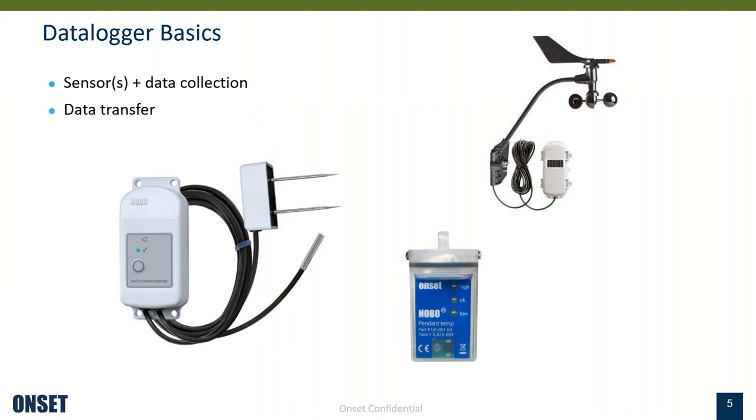What is a data logger? Basically, there are two components to most products manufactured as data loggers. There's a sensor — the part of the product that actually measures something you're trying to capture — and there's a part that stores that data and transfers it. For example, on the left you'll see a white box with cables connected to a soil moisture sensor and a temperature sensor. The white case is where the data is stored and that also contains the transfer mechanism. Some, such as the blue pendant shown, have internal sensors housed in the same container as the data logging piece.